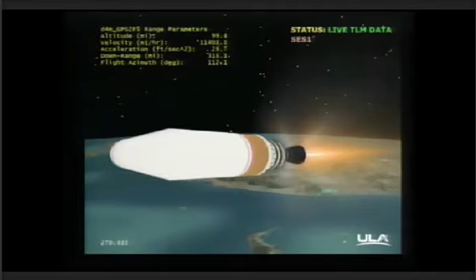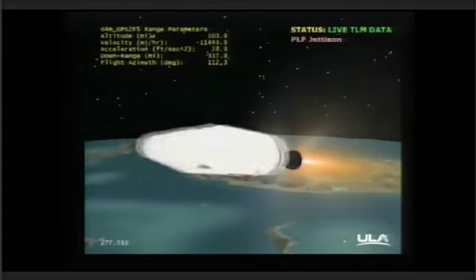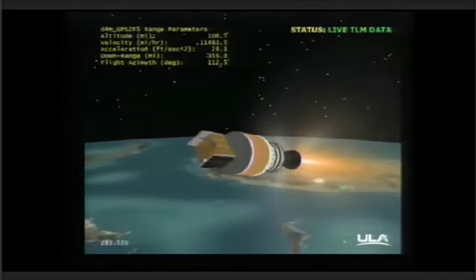Second stage chamber pressure is beginning to rise. Standing by for fairing separation. Fairing SEP. Good chamber pressure in the second stage, right where we want it to be.